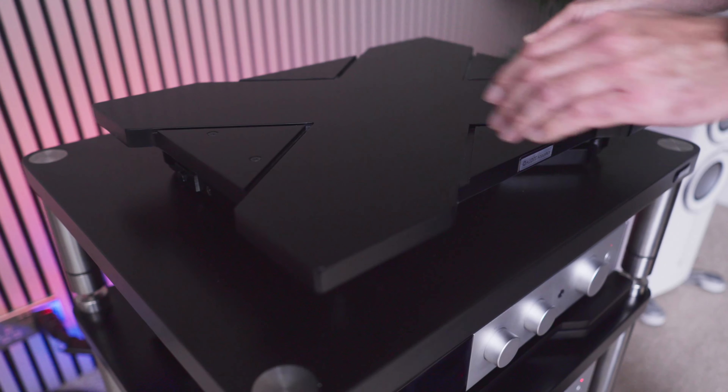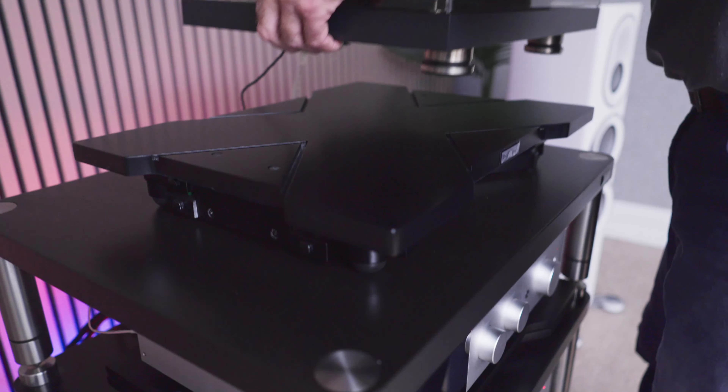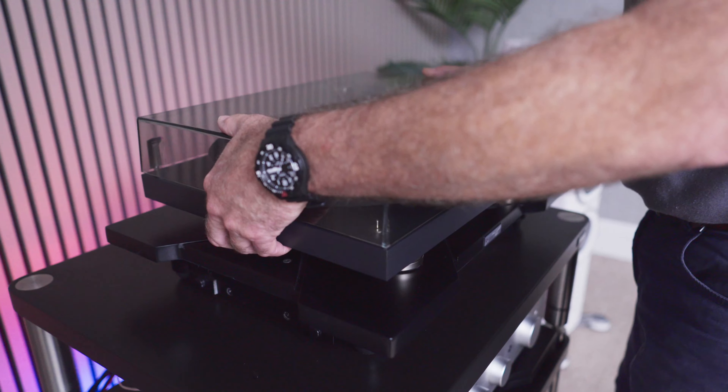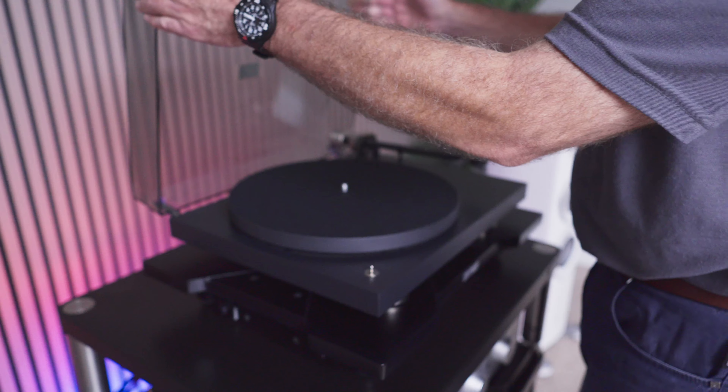I got interested in how to decouple and isolate audio equipment, and looking at what was around me at the time, the traditional means of isolation was generally based on using things like springs or elastomers in compression, or indeed mass loading — things that actually had a lot of mass to them to dissipate energy.